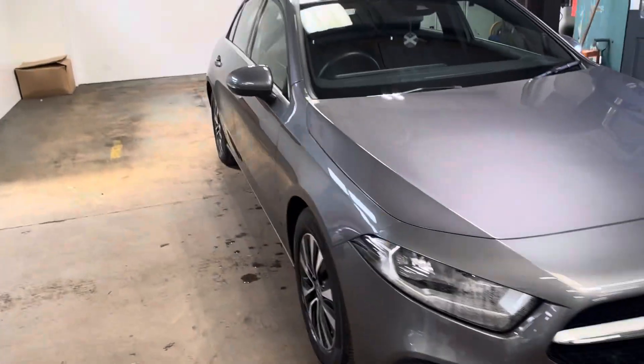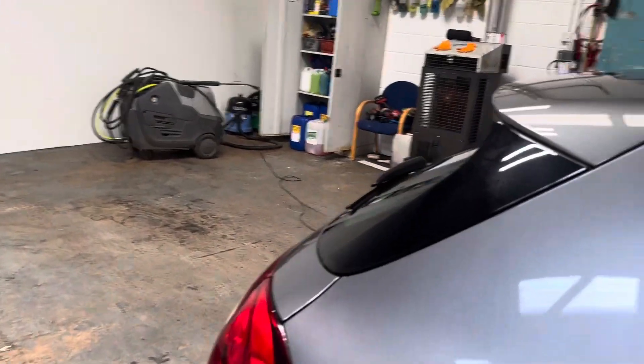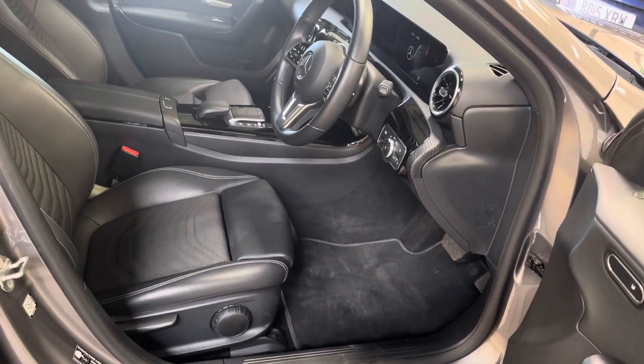Let me show you the interior and I'll start with the rear. It has a mixture of leather and Artico with the white piping stitching. Here is the driver's area.